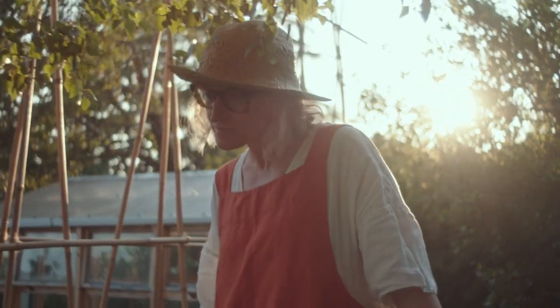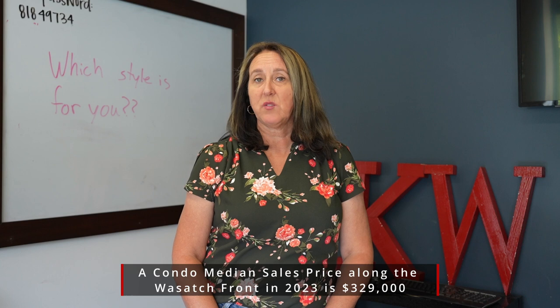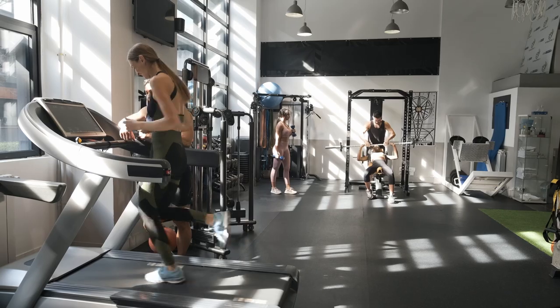Another option would be to consider a condo. Condos can offer a lot of main level living and the ability to have a couple of rooms for guests. There could be HOA fees that help you maintain your yard and landscaping, and give you some amazing amenities to use.